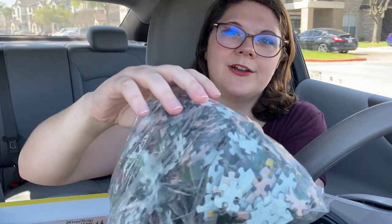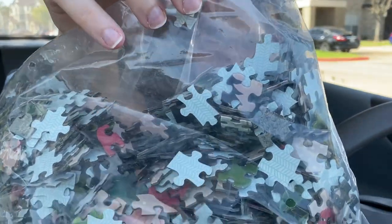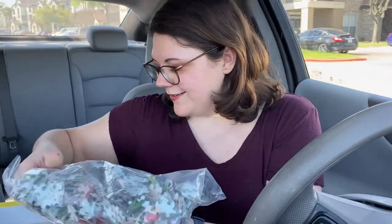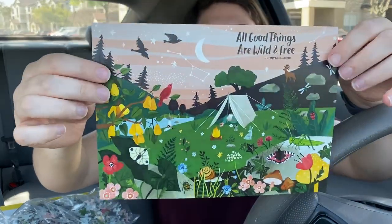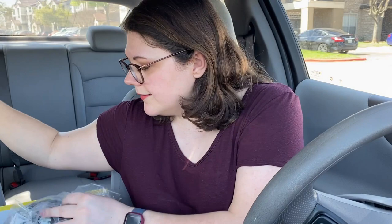You can see the pretty pattern on the back of the puzzle pieces — hard to show on screen. They also give a little picture inside. Sometimes I buy puzzles and it's just like they don't have the bag inside, which is why I wanted to snoop around and look.